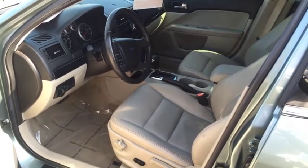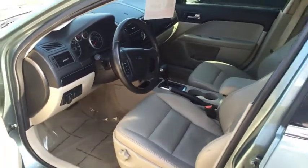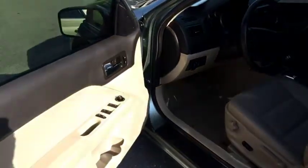Leather power seats, AM/FM radio with a CD. We also have power windows and power door locks. This vehicle is also equipped with a beautiful sunroof.